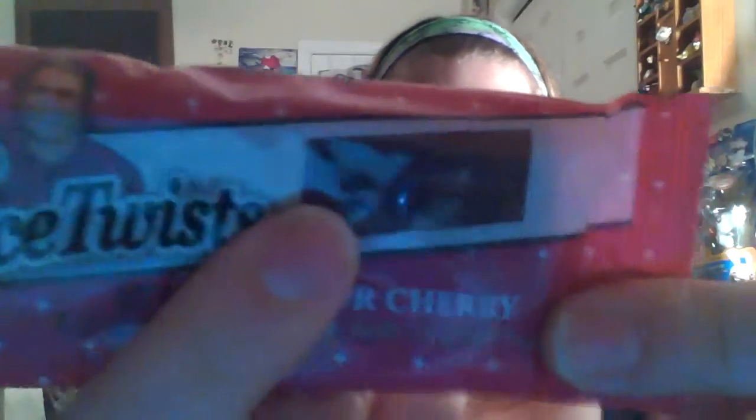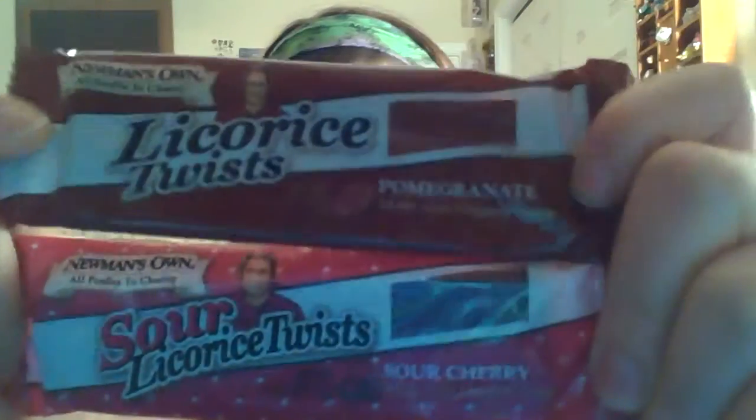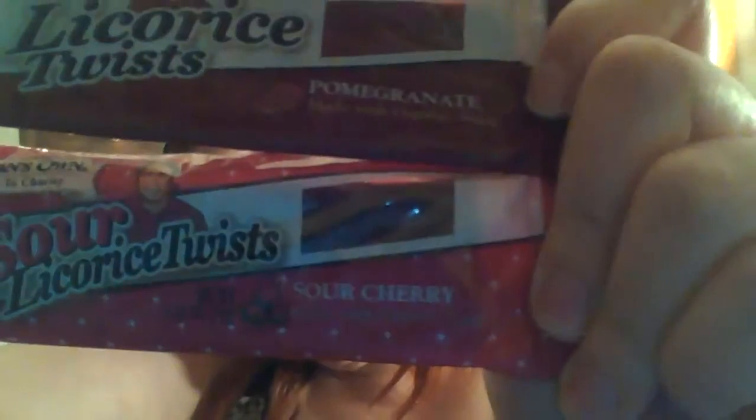The other sour flavor they sent me is the sour cherry. If you look into the window on the packaging you can actually see the sour coating on them. The top one is not sour and the bottom one is sour — you can see the difference through the window. It will also say 'sour' on the package so that's how you can tell.